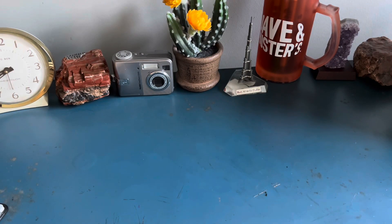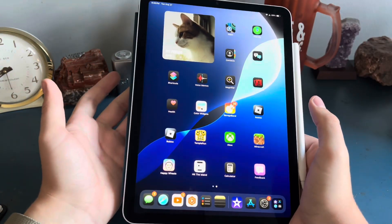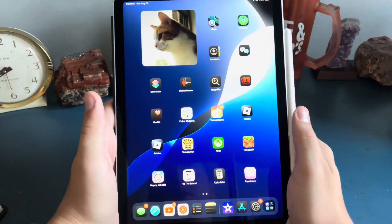This also has Touch ID which I really like — I don't like having to enter a password every time I want to use an iPad.